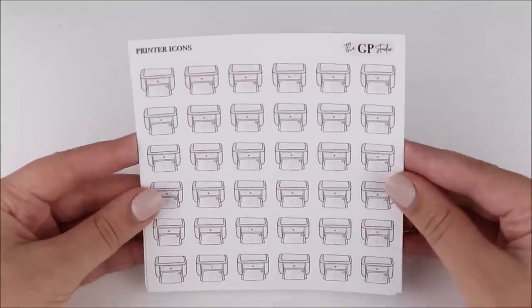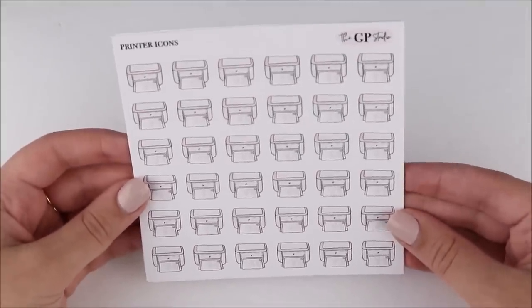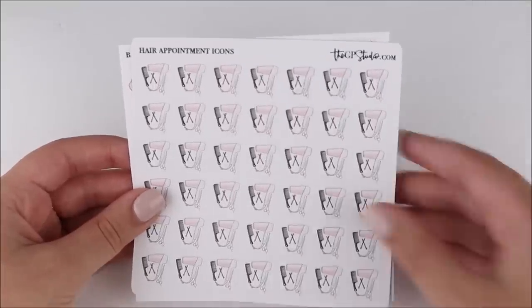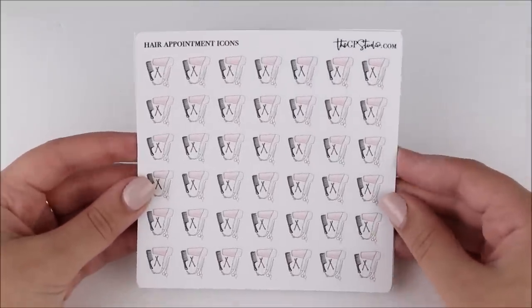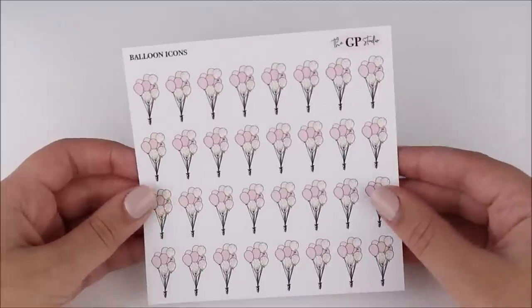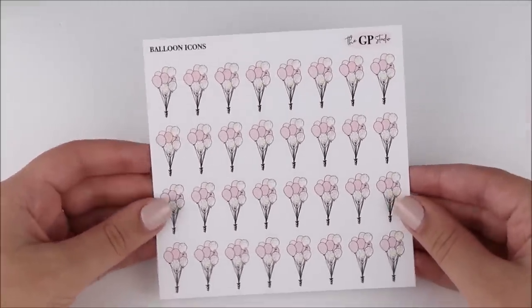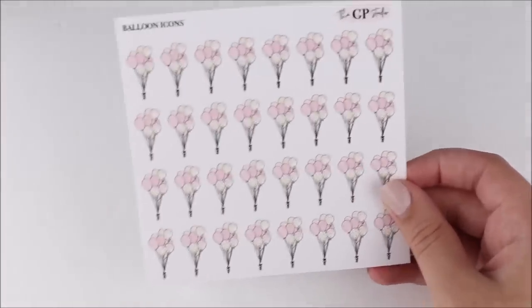Then I got these printers which, now that I look at them, they don't really scream printer. But I will find a use for them. They're also pretty big, so maybe the size would work better in my monthly. I always love Gabby's icons, so I had to grab it. I have these hair appointment ones because I literally have no hair appointment stickers. Not that I even have hair appointments that often, but I thought it would be good to have at least an option. I also grabbed these balloon stickers — I don't have a lot of birthday stickers. I designed some balloon and gift box stickers for my shop because I felt like I had no birthday stickers. I grabbed these as an option too — they're pink and gold and I feel like they'll match a lot of spreads.